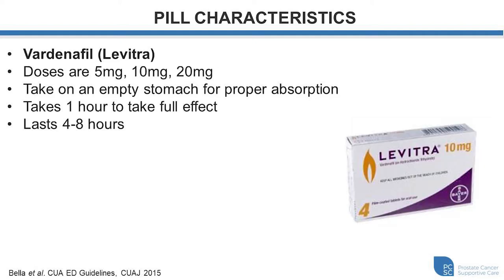For Avanafil, or Stendra, the doses are typically 5 milligrams at the lowest, 10 milligrams, or 20 milligrams. Similar to Sildenafil or Viagra, you have to take it on an empty stomach for it to be absorbed readily and properly. It typically also takes about one hour to take full effect and, similar to Viagra or Sildenafil, lasts for about four to eight hours.